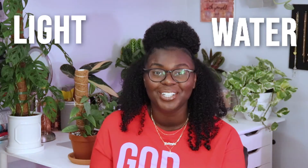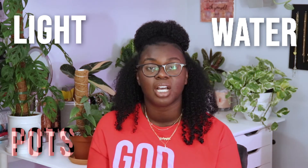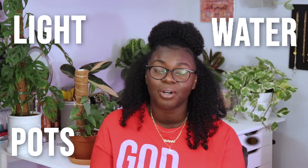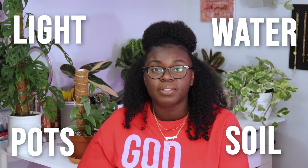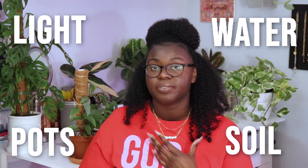Before we get started, let's go over the four categories we'll cover. One: lighting — the light the plant is in and any supplemental lighting. Two: watering — how often I water it. Three: the pot it's in and how that affects watering. Four: the soil it's in. Collectively, these four categories explain how I care for my plant and what works for it.